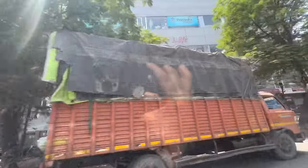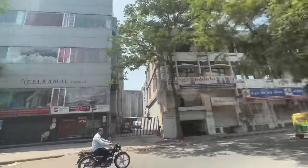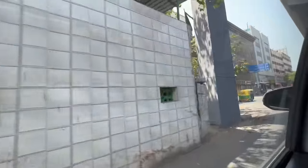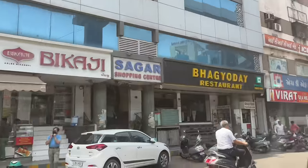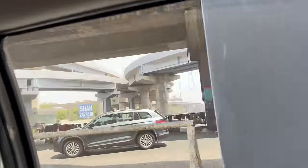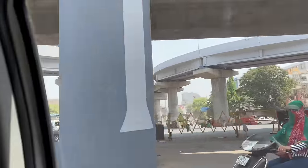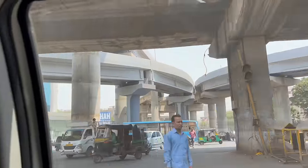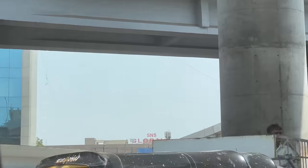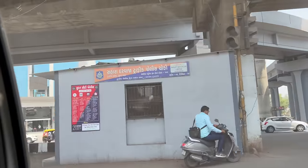FOSHTA 100% aapke saari cheezein solve karke degi — yeh FOSHTA ka kaam hai. Toh meri video ki madad se aapko yeh knowledge de raha hoon ki agar aapke saath koi bhi cheating hoti hai, toh FOSHTA mein aap complain bhi kar sakte hain. Yeh thi ek bilkul unique video aap logon ke liye. Main aap logon ke liye videos banata rehta hoon — main chahta hoon ki jo log mujhe dekhte hain, mere subscribers, unko kuch na kuch knowledge provide kar paaun taaki unko extra benefit ho. Kaafi saare log Surat aate hain lekin bhatak jaate hain, toh is tarike se maine completely Surat shehar ka aapko guide kiya hai.